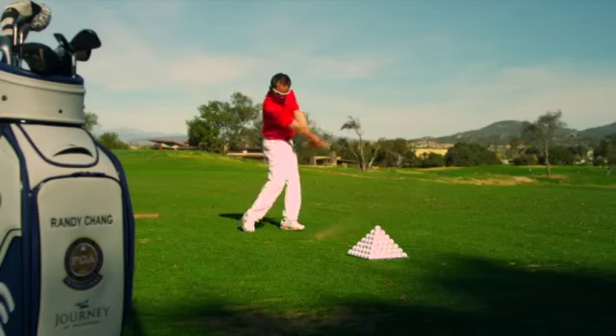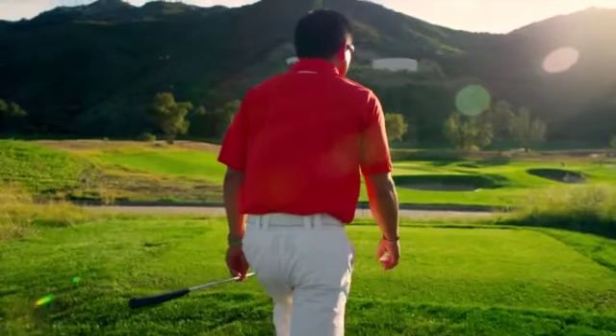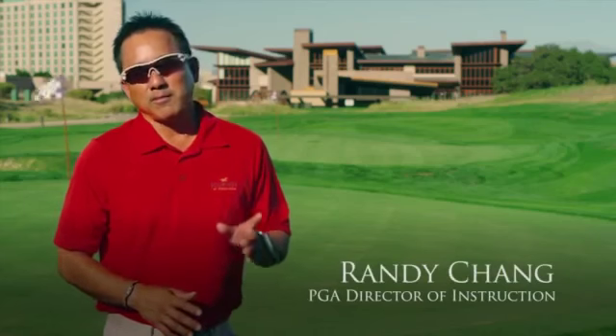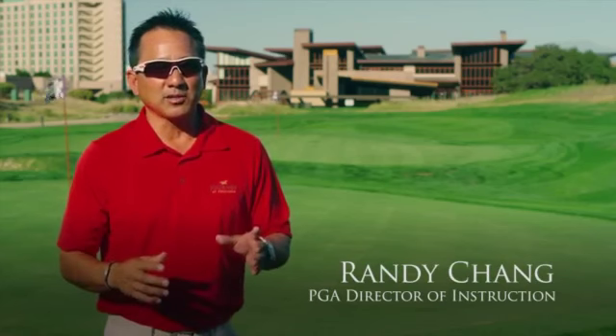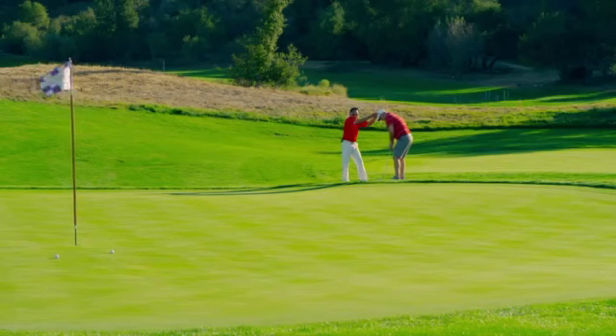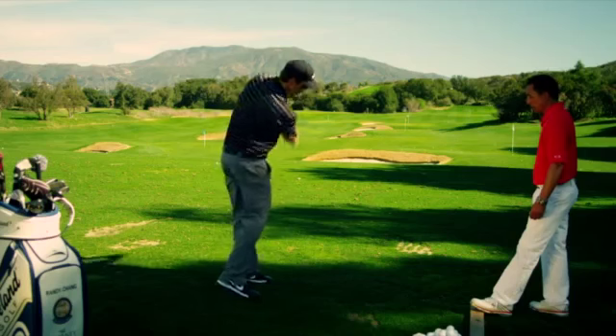Our instructor who's up here 100% of the time, Randy, is a phenomenal teacher — Teacher of the Year back in 2010 here in Southern California for the PGA. The main thing that makes this practice facility so special and different from every place that I've been to is just that it emulates what you actually see on the golf course.